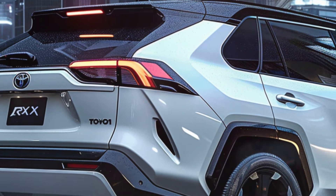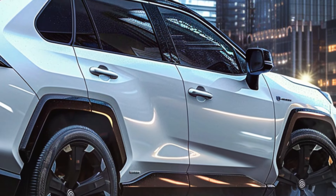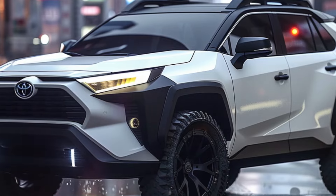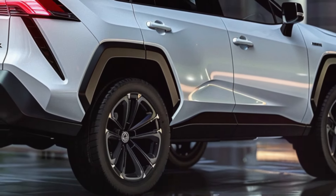Under the hood, the RAV4 hybrid has a 2.5-liter naturally aspirated petrol engine paired with an electric motor and a 6.5 amp-hour nickel metal hydride battery system. The combined system output is 163 kW, with a torque output of 221 Nm from the combustion engine alone.